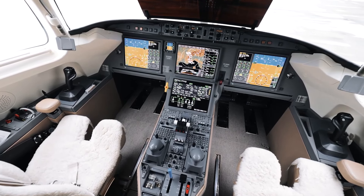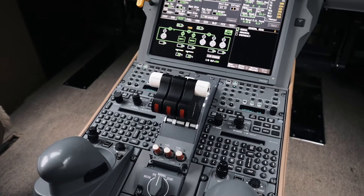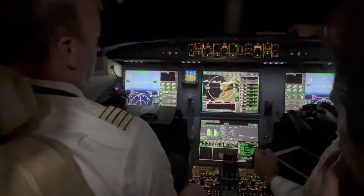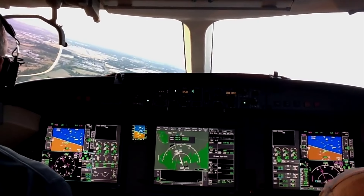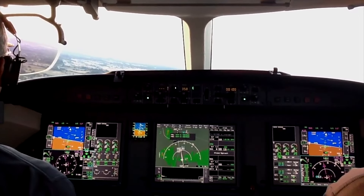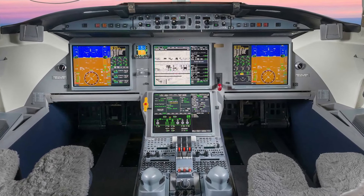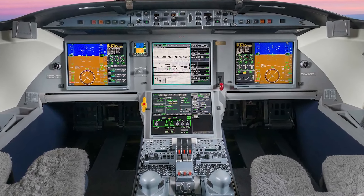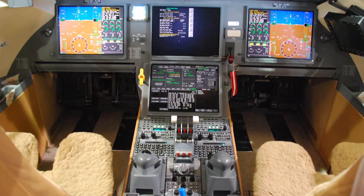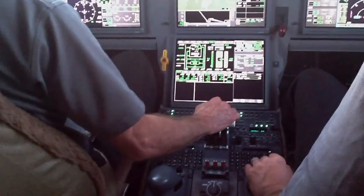The EASy system is controlled primarily by two large trackball cursor control devices mounted on the center pedestal. You rest the palm of your hand on the top of the CCD and manipulate the ball with your fingers, so it's easy to operate under any flight conditions. Buttons to the sides act as enter keys. The EASy system guides you through each phase of flight with little airplane symbols showing departure, cruise, arrival, and approach. There are keyboards as in other systems, but very little key punching is required because most data entry can be made by pointing and clicking short menus of appropriate options.